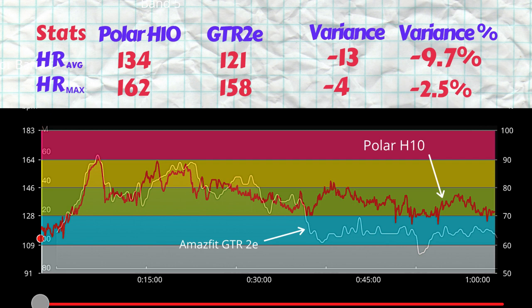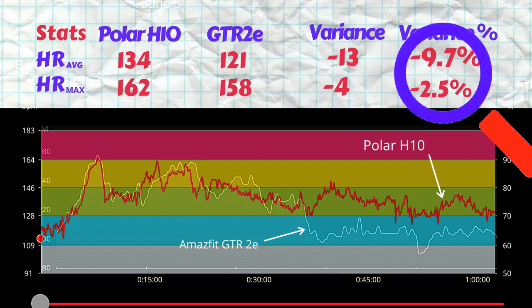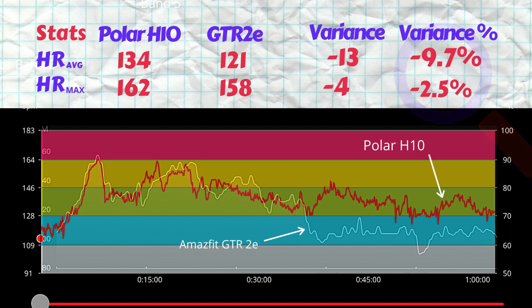In regards to the average variance, we can see 9.7 percent — an underestimation of 9.7 percent. The reason for that is quite obvious: we can see that halfway through the walk, at approximately the 30 to 35 minute mark, the heart rate stabilized. I wasn't walking uphill, I was going around flat land, and the heart rate had dropped to about 120 beats per minute. But what the GTR2E optical heart rate sensor picked up was much lower — registered at about 100 beats per minute — showing a continuous variance of about 20 beats per minute for half an hour.